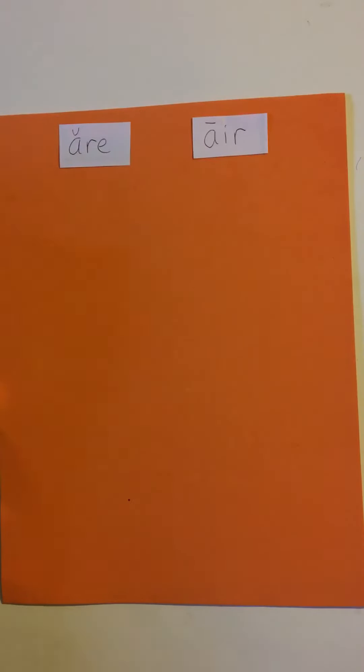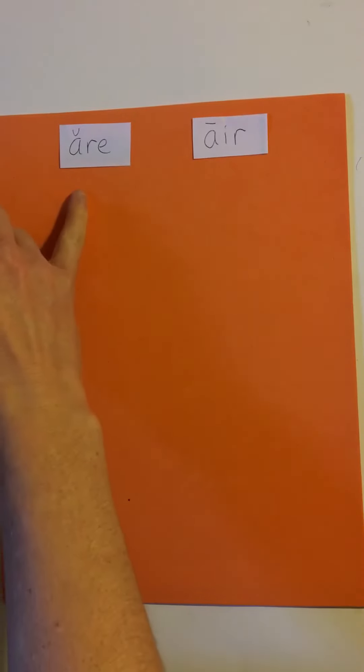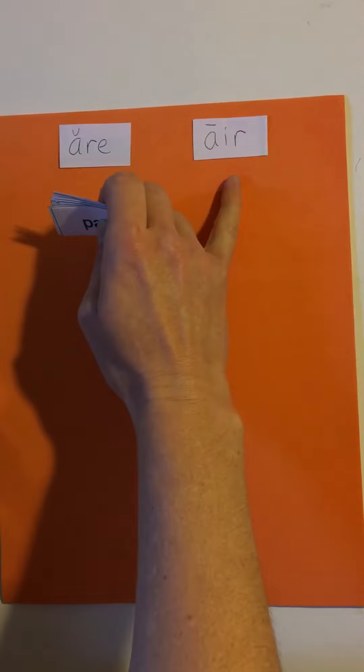W-W Sort 25 with AR, ARE, and AIR spelling patterns. First we're going to start by sorting them by sound — words that sound like 'R' and words that sound like 'air'.